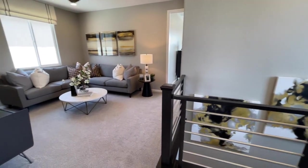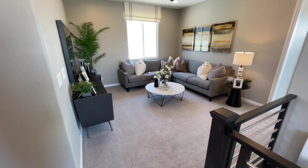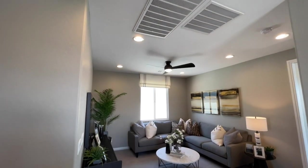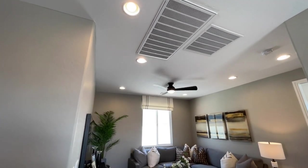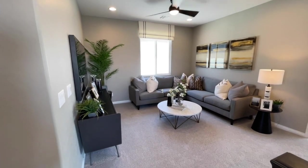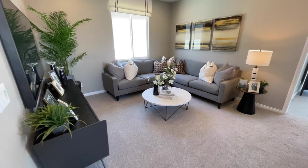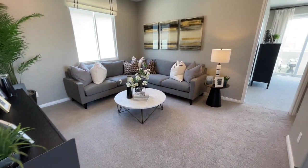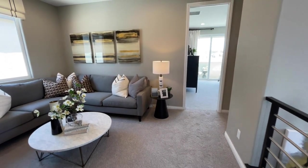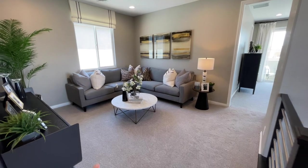Right here we have our upstairs loft. You'll get the hallway lights, but these four can lights are an option — you can always add lamps instead. It is a nice size loft, and again this would be the fourth bedroom if you choose to do that. Would you do a loft or a fourth bedroom? Let me know down below.